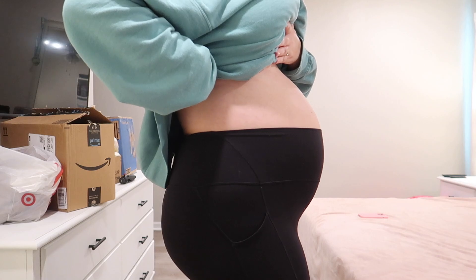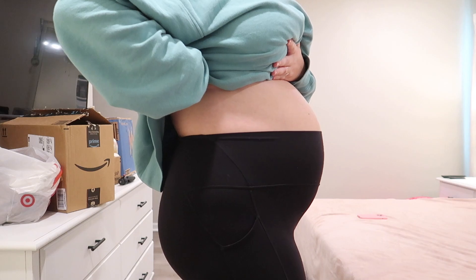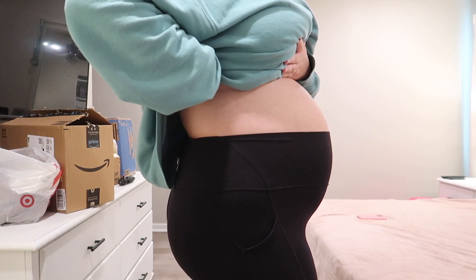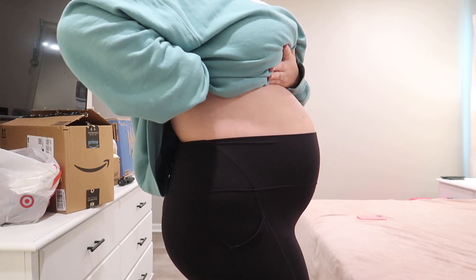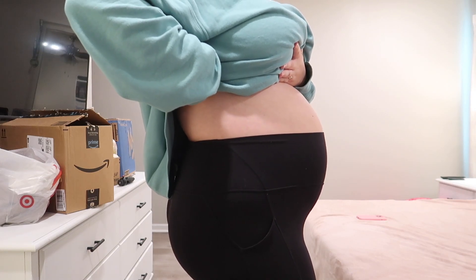First we're going to do the bump update. My sheets are currently being washed, so I just have this blanket laying over our bed to protect the mattress and pillows from poncho hair. Getting up is a task. Here is my 28-and-a-half-week bump update. Every week I feel like I'm just feeling bigger and bigger. For a while the bump updates all looked the same, but now I can actually see a difference. Here is what I'm looking like at about 28, 29 weeks.